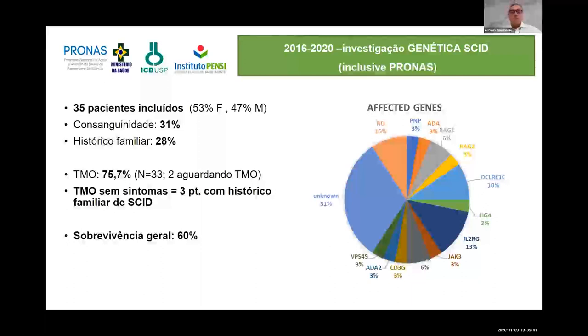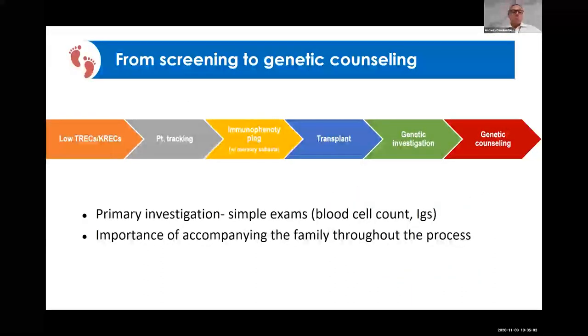Most importantly, from an ethical point of view, launching a newborn screening program is not only about offering an exam to detect diseases — it is actually a line of care. If you offer a TREC/KREC exam, you have to find the baby, confirm the diagnosis, and once you do, you must immediately approach the family and start caring for that baby.